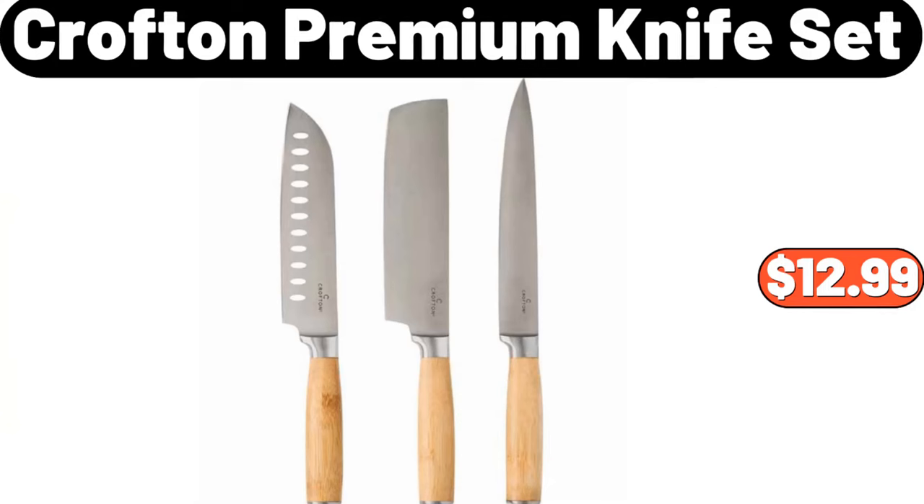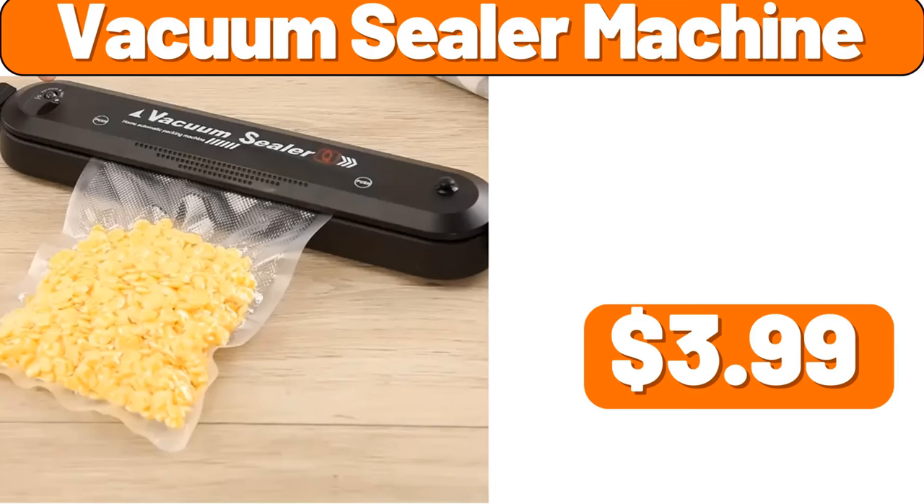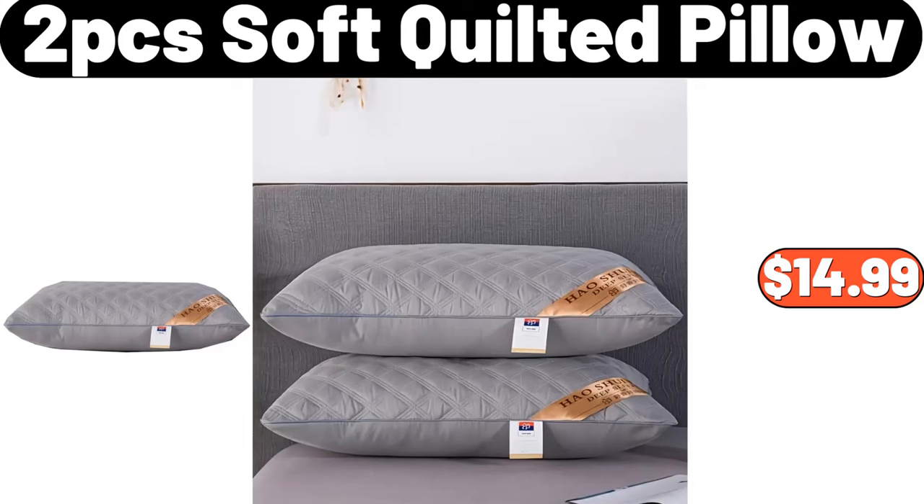Crofton premium knife set, $12.99. Vacuum sealer machine, $3.99. 2-piece soft quilted pillow, $14.99.